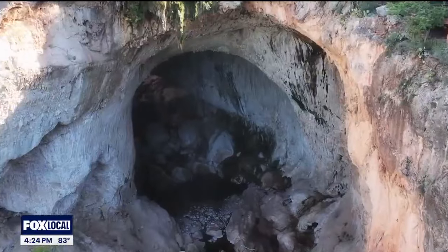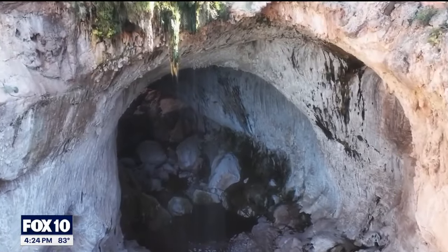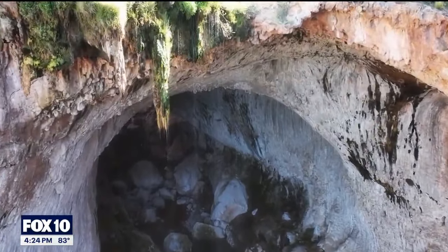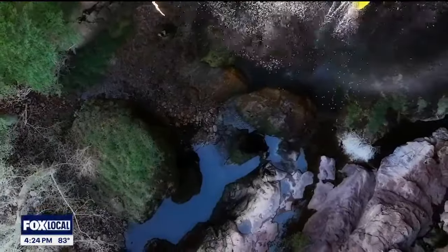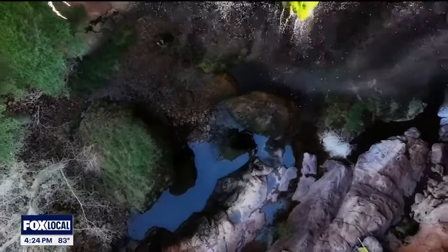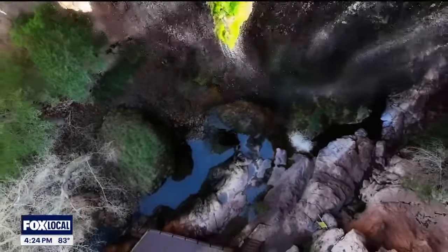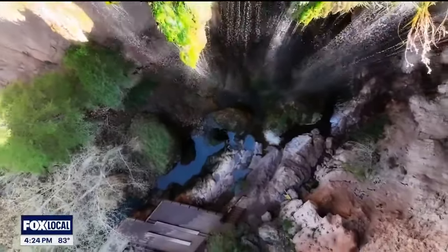After you're done visiting Tonto Natural Bridge, we hope you've taken away just how special this park is — with our old guest ranch and how magnificent this natural bridge is. It's truly one of a kind. There's nothing else like it in North America or around the world, and we have it here for Arizonans and people from around the world to come and enjoy every year.